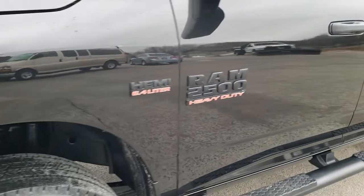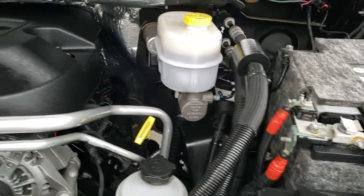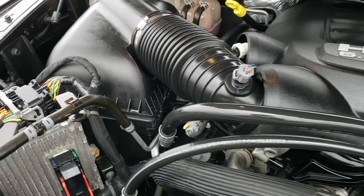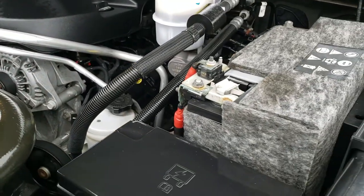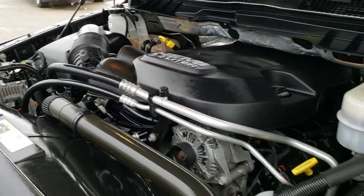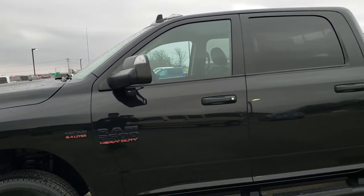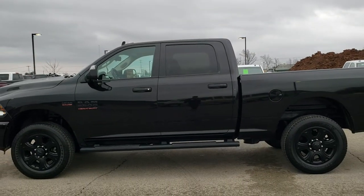I would highly recommend this truck from a quality and condition standpoint. Thank you for checking out the video today — hopefully from this HD video you can tell just how clean this truck is inside and out. Under the hood we have the 6.4 liter V8 Hemi motor — engine bay is very clean, runs very smooth. This truck has been fully safety inspected by our service shop, has a fresh oil and filter change, all fluids checked and topped off, gone through mechanically 100%, and has four brand new tires — 100% ready to go.